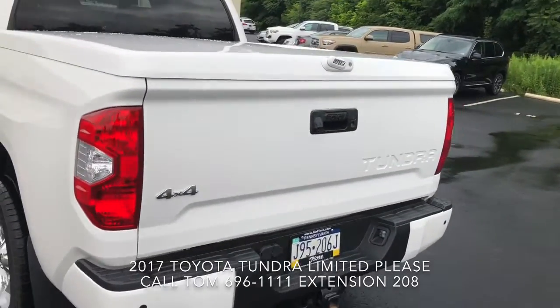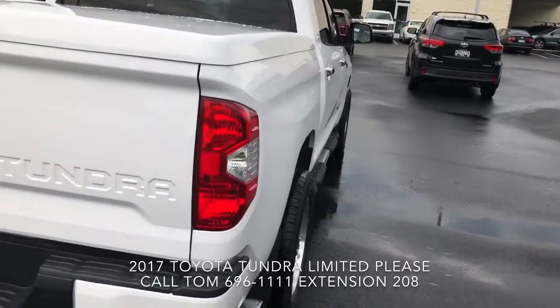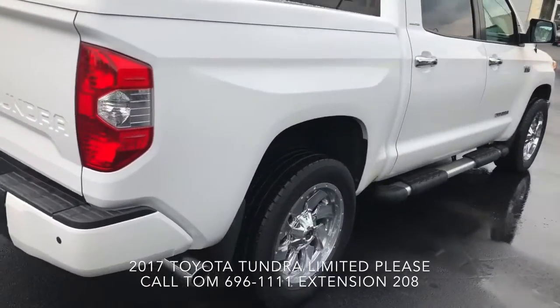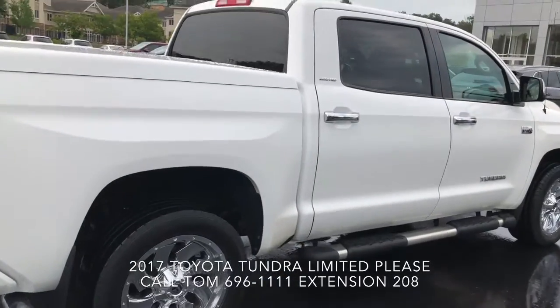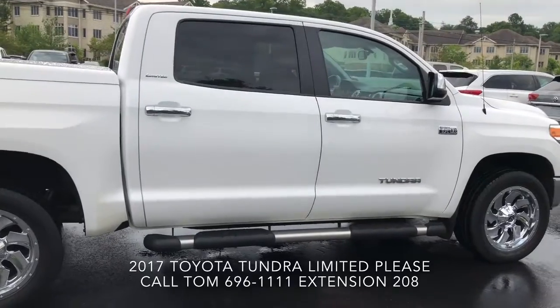Beautiful truck. Let me know when you want to come in and take a look at it, take it for a ride, see what we can get you into. Good looking Tundra. This is Tom at Fury's. Thank you.